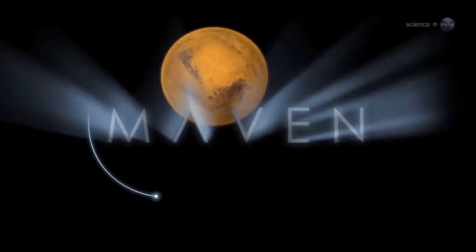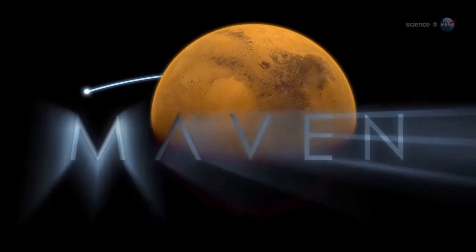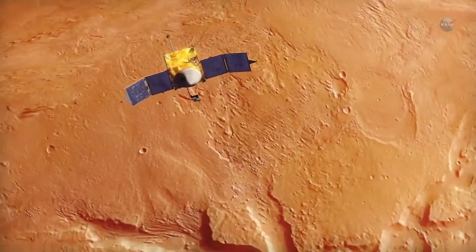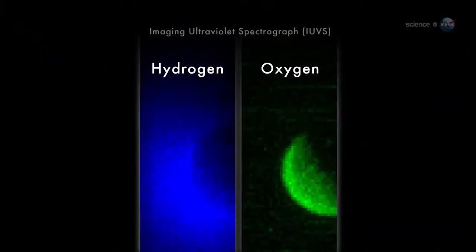What happened to the atmosphere of Mars? MAVEN will attempt to answer the question by studying the upper atmosphere, where gaseous material could be lost to space. Schneider explains what the IUVS saw in its first look: the oxygen gas is held close to the planet by Mars' gravity, while lighter hydrogen gas expands to higher altitudes and extends past the edges of the image. These gases come from the breakdown of water vapor and carbon dioxide in Mars' atmosphere.